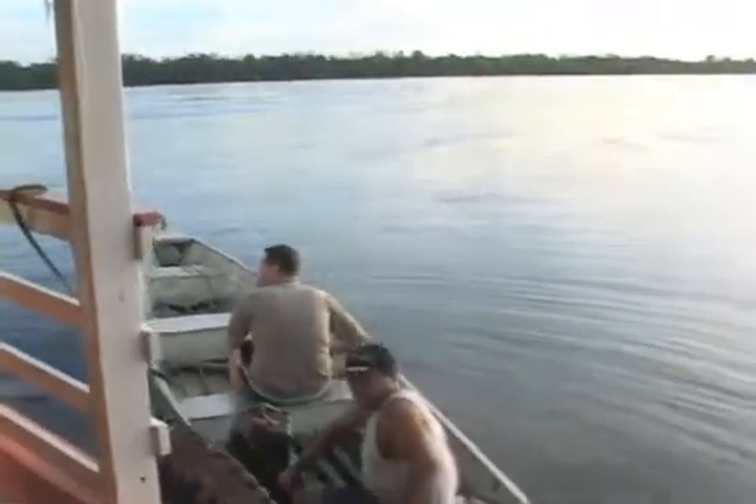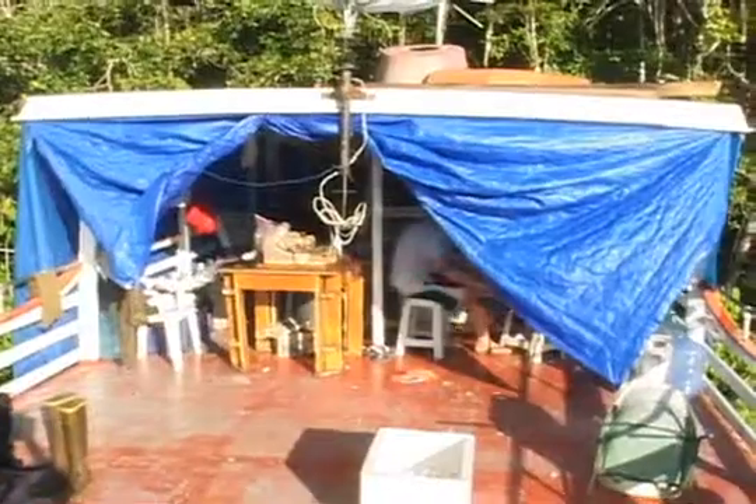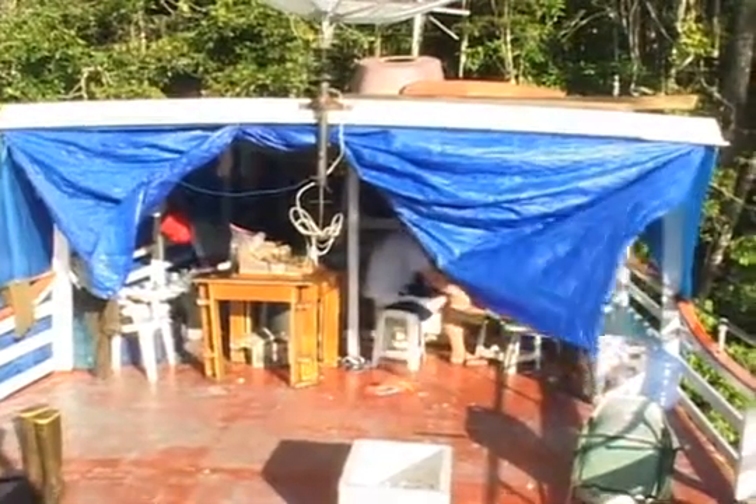Alex is heading out to talk to the Tushawa village chief. This is our working and our living space here on the boat.